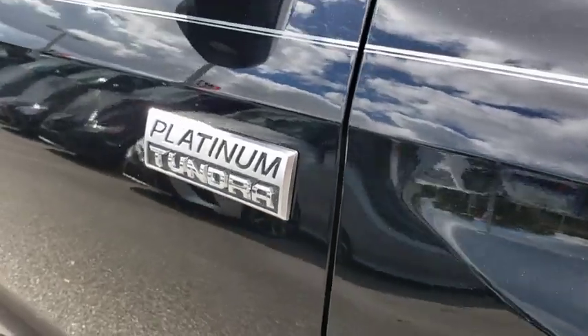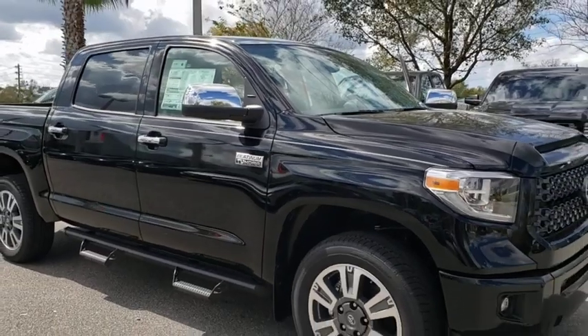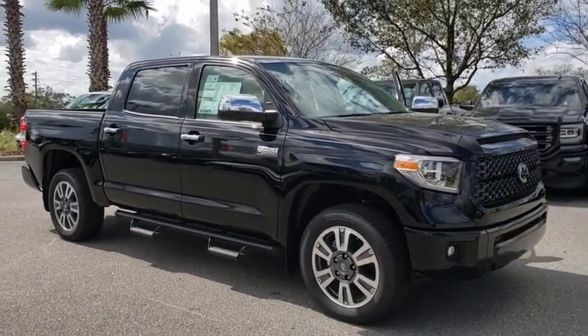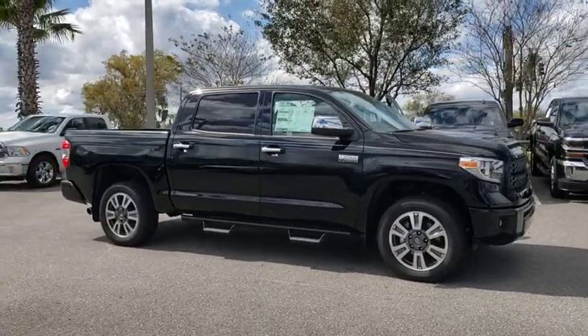Take a ride in the 2020 Toyota Tundra. Tundra has a number of unique features useful for those using it as a work truck, including extra-large door handles, a deck rail system, and an integrated tow hitch.